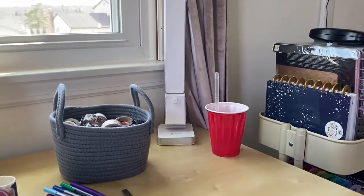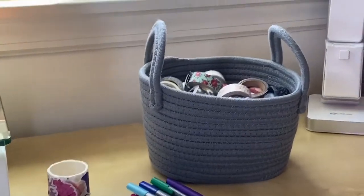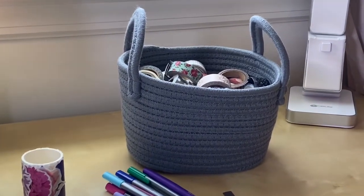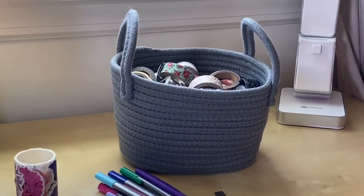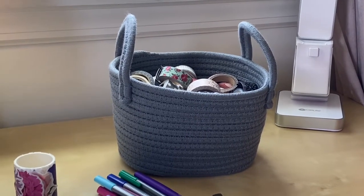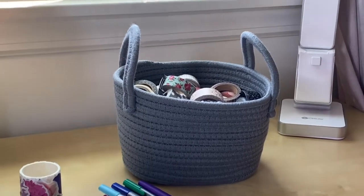Over here I have some iced tea and your basic red solo cup, and here I have a basket of washi tape. I used to have this in a plastic organizer for things that I don't use as much. I don't use washi tape as much as I used to — I used to just be obsessed with it and put it on all kinds of different crafts.